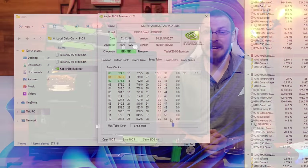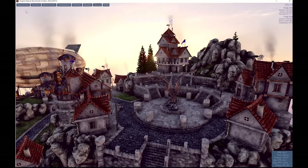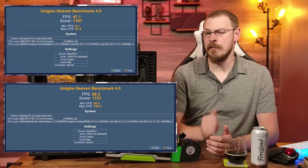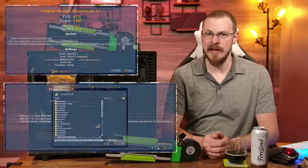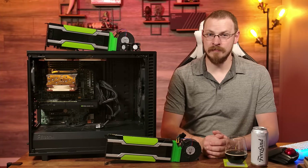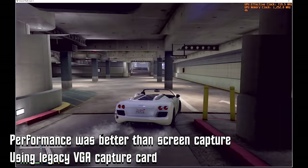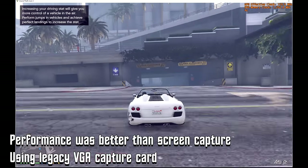Do these hefty overclocks translate into a playable game experience? Well, yes and no. Checking out the performance increase in Unigine Heaven, our benchmark score went from 1187 to 1721 for a 45% performance uplift. Average frame rates were also up from 47 to 68 FPS — a significant improvement just by bumping up the GPU clocks a bit. GTA V was still not a great experience, but at least was somewhat playable, hovering right around 60 FPS the entire time with lows never dropping below 35.